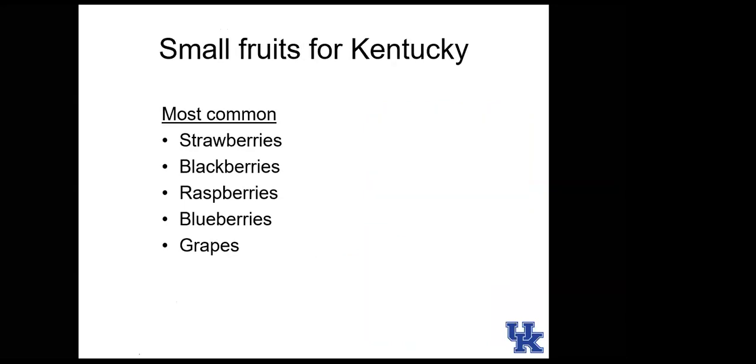Tonight I'm going to talk mostly about the main small fruits that people grow. We're time-limited so we'll talk about strawberries, blackberries, raspberries, blueberries, and a little bit about grapes. Small fruits are called small fruits not because of the size of the fruit, but because of the size of the plant — they're usually smaller in stature than tree fruits.